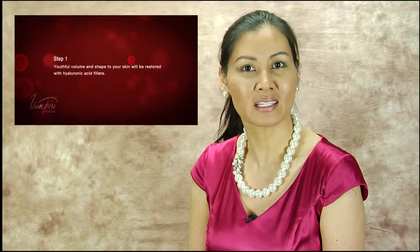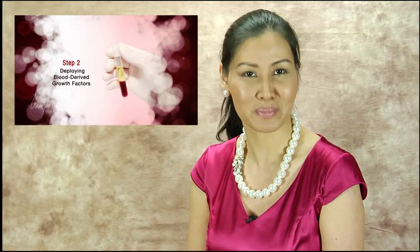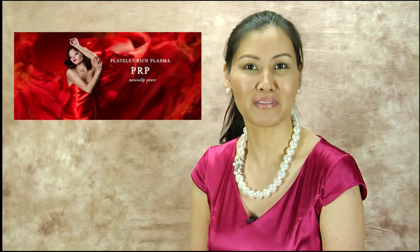A hyaluronic acid filler like Juvederm gives the immediate gratification of volume restoration, while activated platelet-rich fibrin matrix will take weeks to reveal a beautiful complexion. The benefits of the vampire facelift continue over time, even months after the procedure, as the growth factors of the platelet-rich fibrin matrix stimulate the body to create collagen and new blood vessels which enhance the face. The vampire facelift combines Juvederm filler and activated platelet-rich plasma in an artistic way by restoring volume where volume is lost.